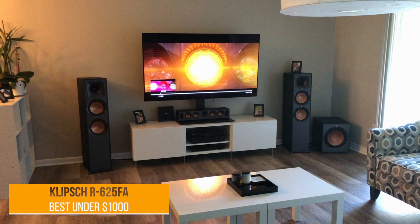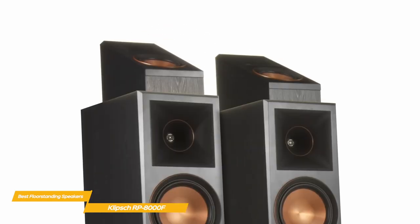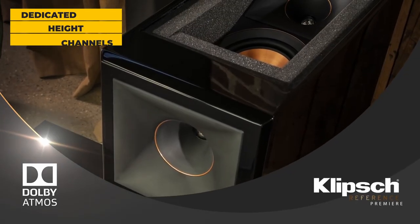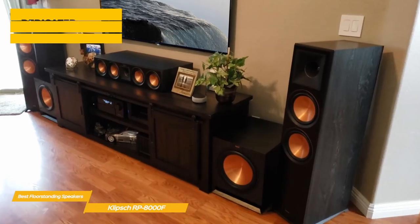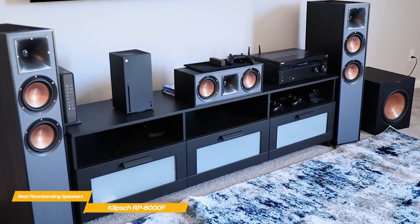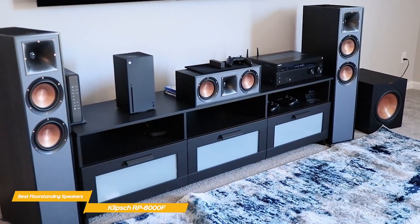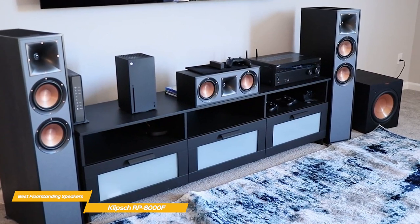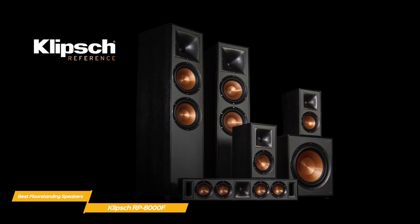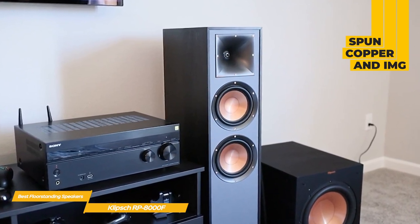Next up, the Klipsch R625FA — our pick for best floor-standing speakers under $1,000. The R625FA works like a regular floor-standing speaker, but its set of upward-firing drivers built into the top of the cabinet reflects sound off your ceiling and expands your home theater soundstage vertically, using dedicated height channels for an enhanced surround sound experience. These speakers feature both conventional forward-facing speakers and upward-facing speakers for Dolby Atmos effects that fire toward the ceiling in a 360-degree surround sound environment. The front-facing speakers feature two 6.5-inch spun copper injection-molded graphite woofer cones, while the upward-facing speaker uses a single 5.25-inch woofer, giving them excellent low-frequency response with little to no distortion.